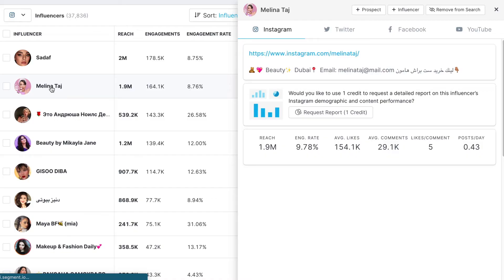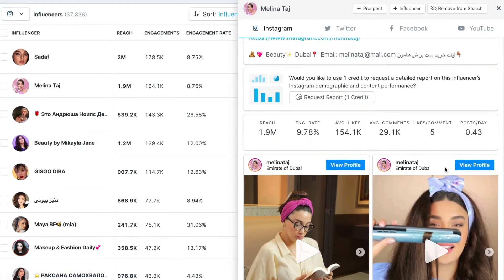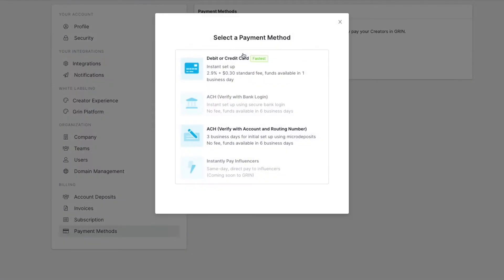The next part of influencer marketing is really nailing down this outreach. If you have some sort of payment that you have in mind to pay any influencer that you work with, whether it's upfront or based on performance, definitely include that in the subject line — you'll see that your open rates are going to skyrocket.